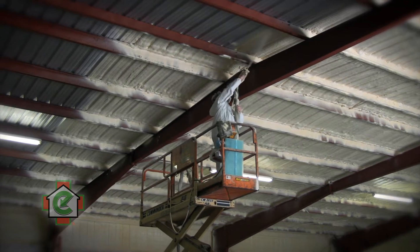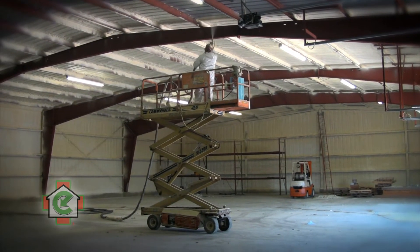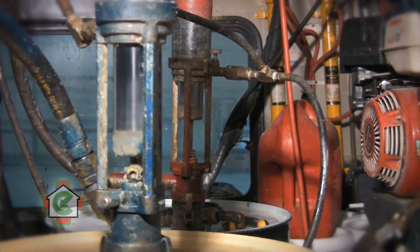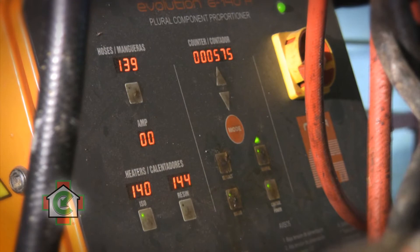Today Dr. Energy Saver St. Louis is here in Bellefonte, Illinois, and we have just finished air sealing and insulating this 10,000 square foot warehouse. We did it using one inch of closed cell spray foam covered by an intumescent coating to give it an ignition barrier, and the result is just absolutely amazing.